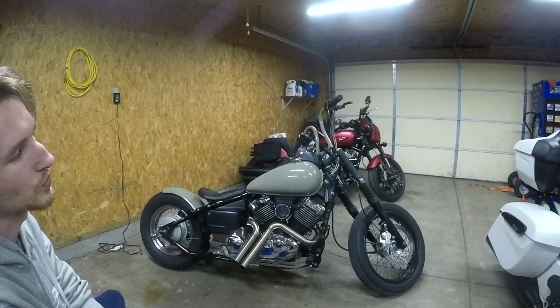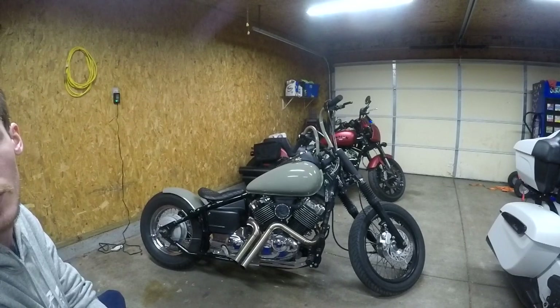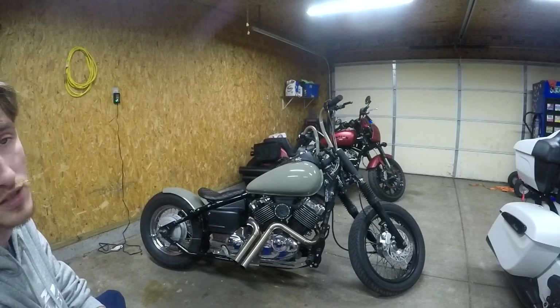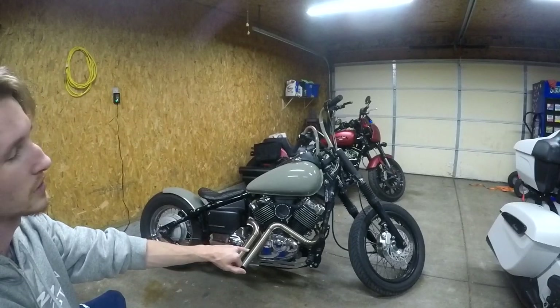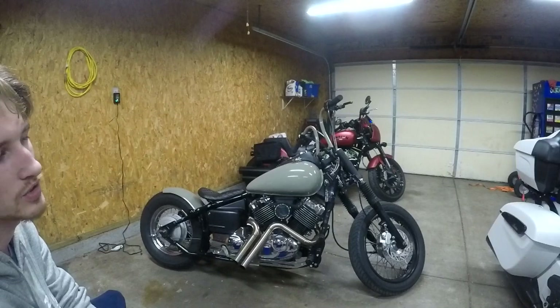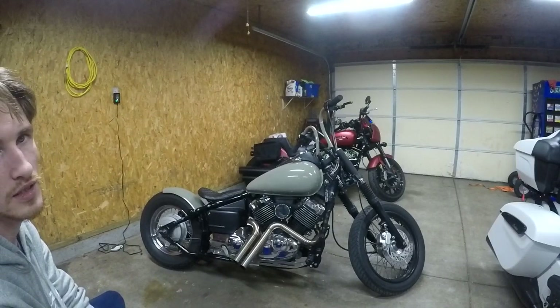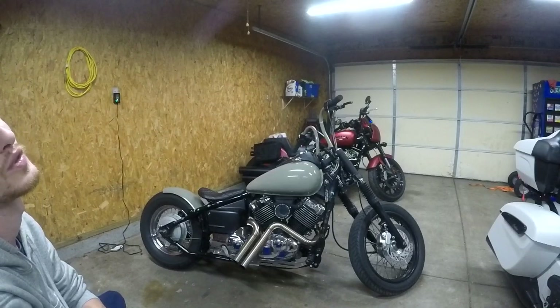I have swapped out the front 16-inch rim that came stock to a 19-inch rim that would usually come on the custom models. I went with forward controls from a CNC company that gives you four inches of extra leg room. The exhaust system is from Rogue Motorcycles over in Australia.